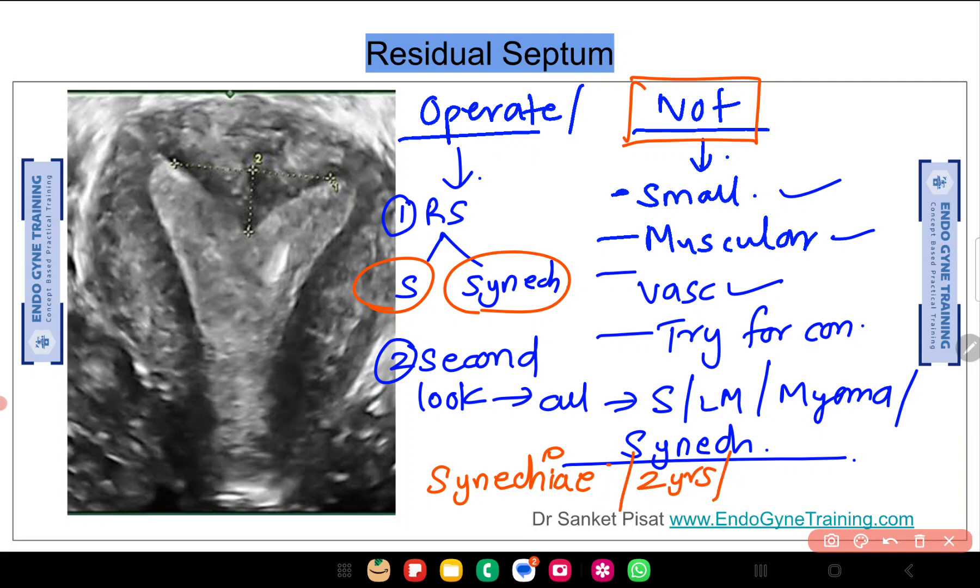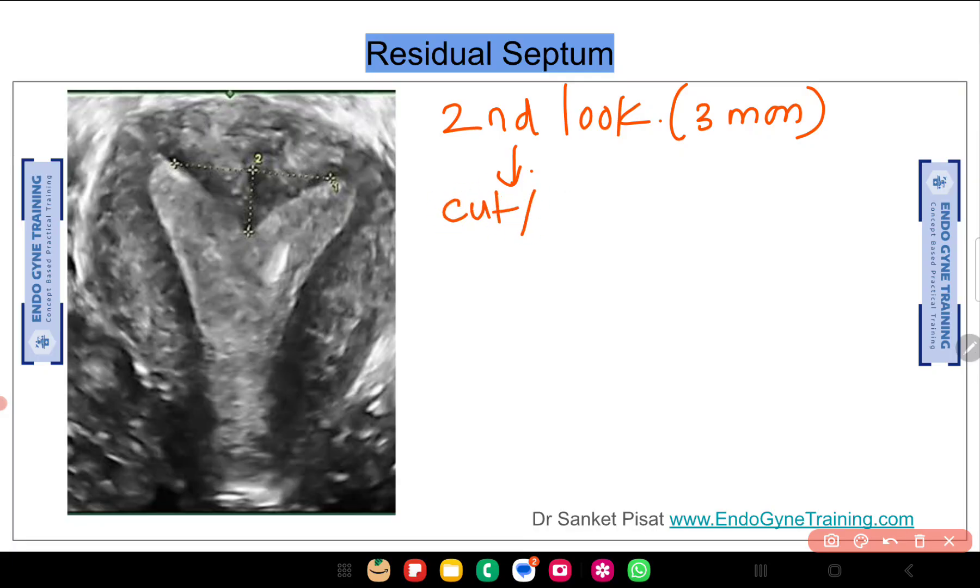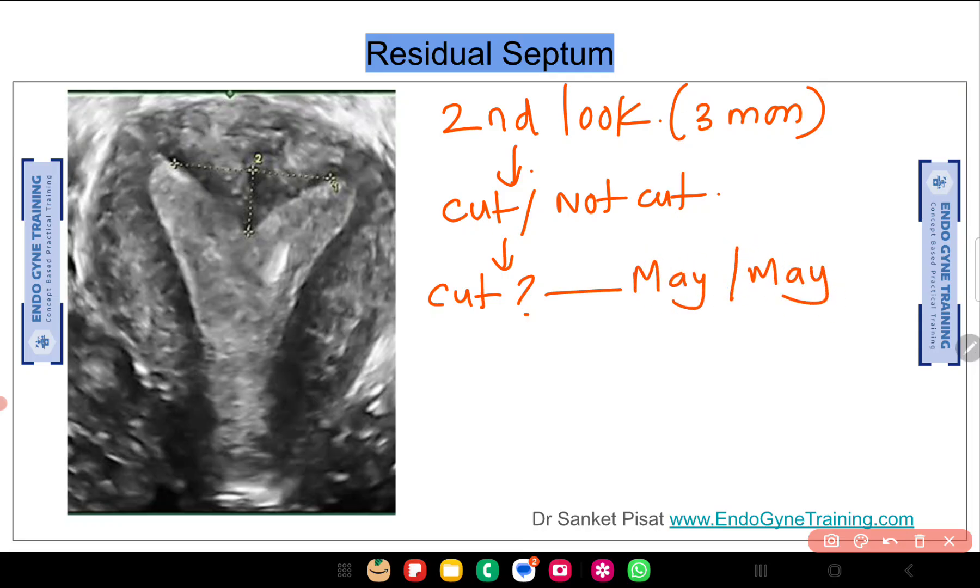Rather than spending more time on trial-and-error treatment — trying to determine whether this is residual septum or synechiae and waiting to see if she gets pregnant — I would prefer to do a second-look hysteroscopy. Then comes the question: if I am doing a second-look hysteroscopy at three months, will I cut the septum or not? Most of the time, I would choose to cut it. The septum in situ may or may not be an impediment to her fertility — this is my personal opinion.